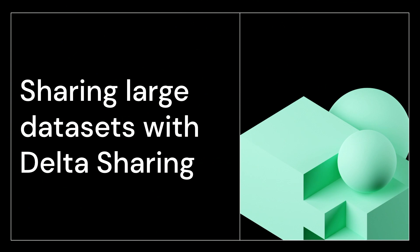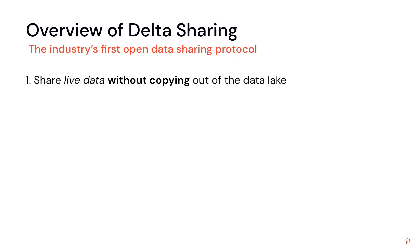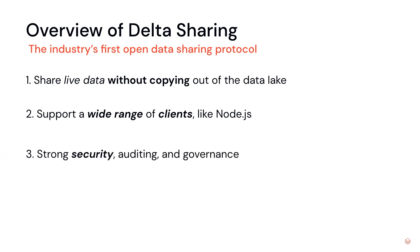Where exactly does Delta Sharing fit into all this? Delta Sharing is basically the industry's first open data sharing protocol with a couple of goals in mind. First, we want to be able to share data without having to copy it outside of our data lake. Second, we want to support a wide range of clients, like our Node.js connector. Third, we want strong security and data governance, which is important to every enterprise. And last, we want to efficiently scale as we share massive data sets into the terabytes and petabytes.